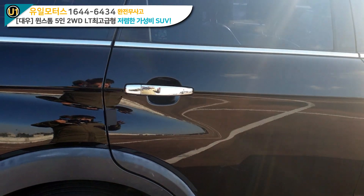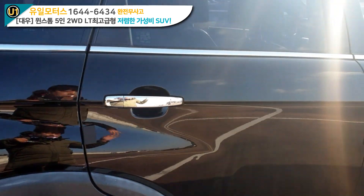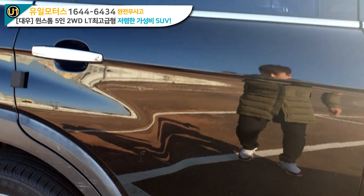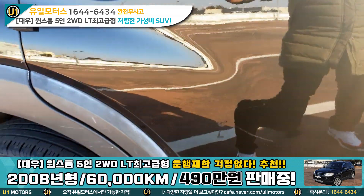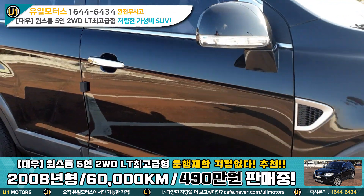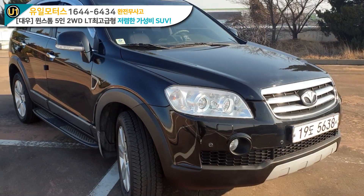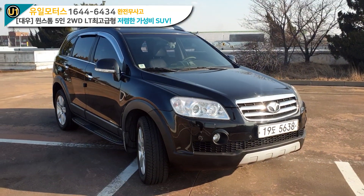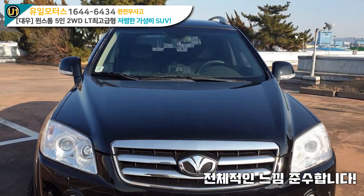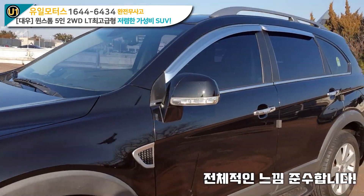손잡이에도 다 크롬이 이렇게 들어가 있어요. 크롬이 들어가서 차 자체가 굉장히 예뻐 보여요. 썸바이저도 그렇고, 조수석 쪽도 리터치해놓은 부분이나 약간의 문콕이나 이런 것들은 몇 군데 보이고요. 전반적인 느낌은 연식이 오래된 차량임에도 아주 나쁘지 않다고 생각이 들어요.